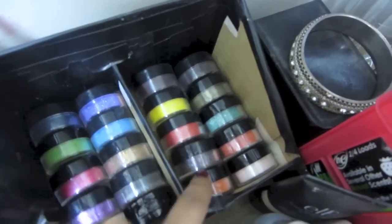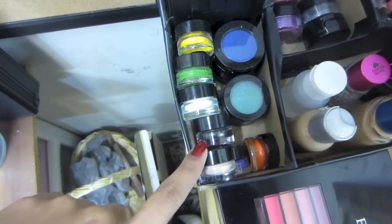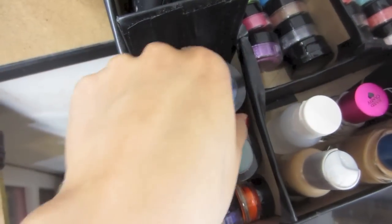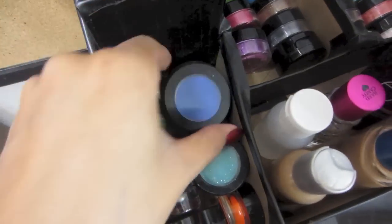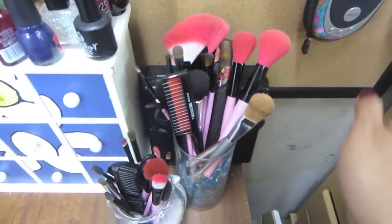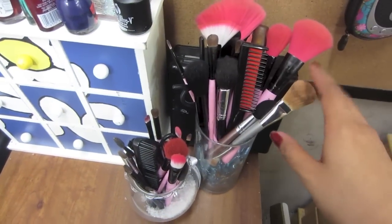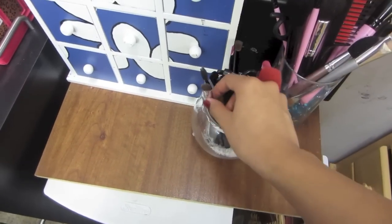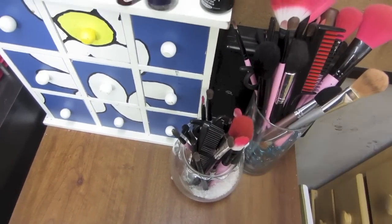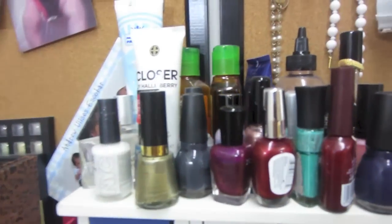Here I have all my loose pigments, and some more over here. Then my gel eyeliners and some single eyeshadows — very bright, super pretty, and super pigmented. I love them. Then scissors and a taser. Over here are brushes I use every day — foundation brush, bronzing brush, single eyeshadow brush — and my favorite nail polishes are all up here.